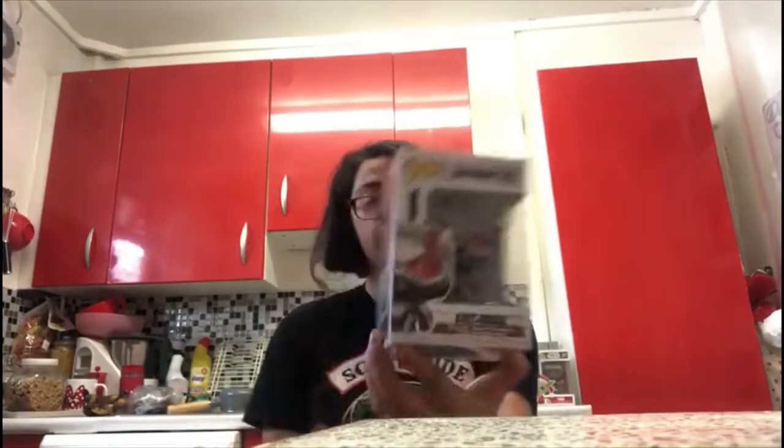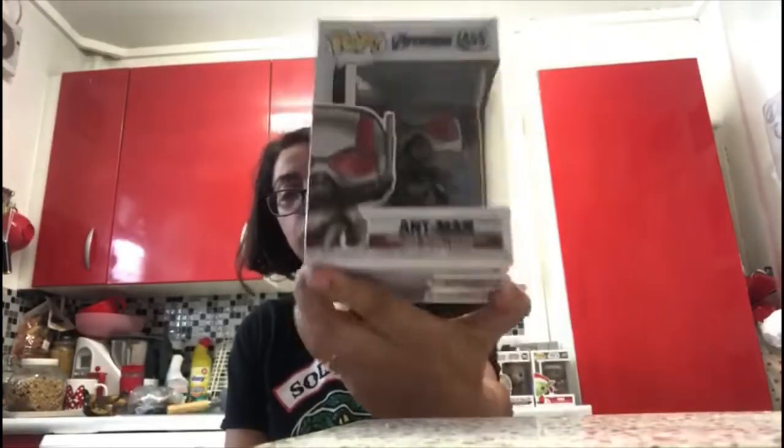The last Endgame one I got is Ant-Man, number 455. On the back you can see all of the gang. Ant-Man looks so cool — I love the suit.